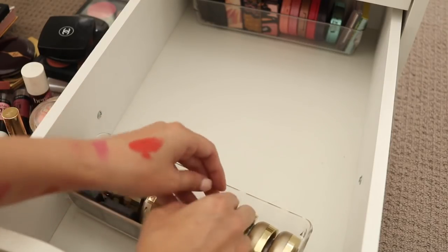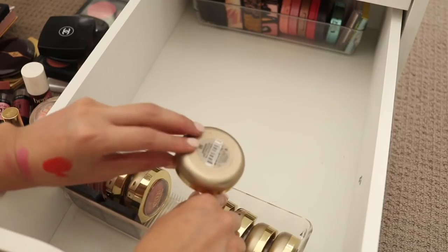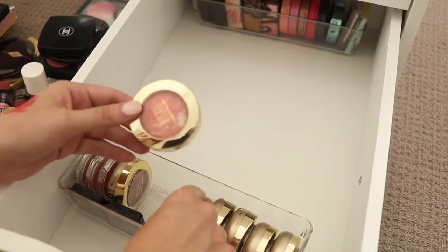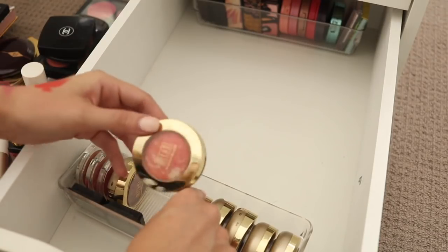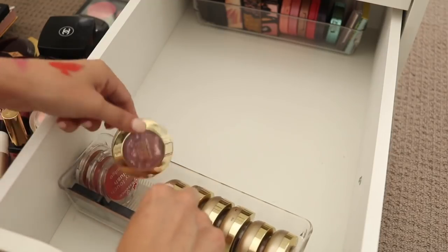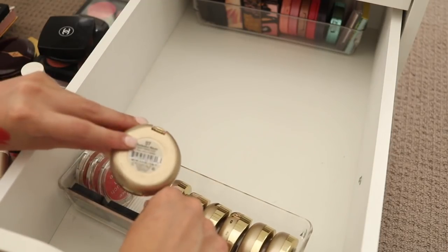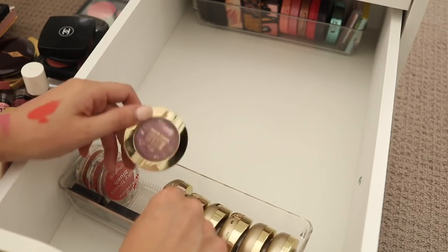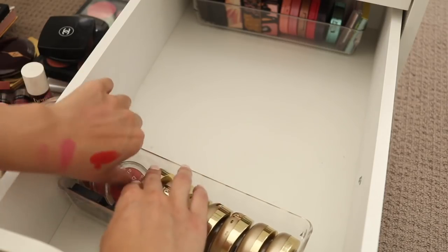These are all the different baked blushes including Berry Amore, Rose D'Oro, and the ever famous Luminoso — I don't know if I can ever get rid of that. I do actually quite like it. This one is Corallina, which is quite orangey — I really don't reach for that one much, nor do I reach for Fantastico Mauve much, but I think I will hold on to them.